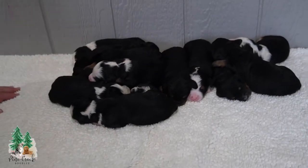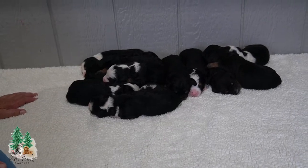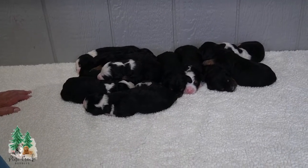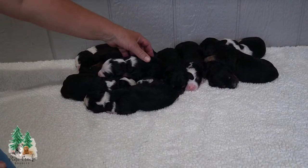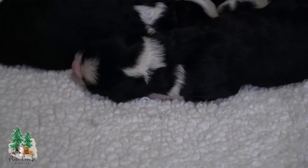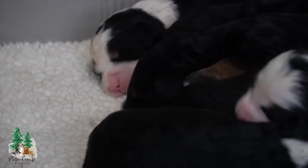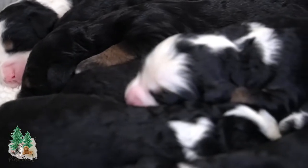She seems to be taking great care of her puppies as usual. Macy is a great mom — she's got plenty of milk so they're all nice and fat and happy. Right now they are a week old and their eyes aren't open yet. They'll be opening around two weeks.